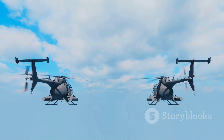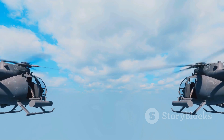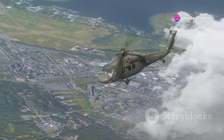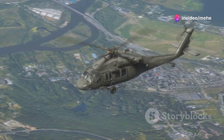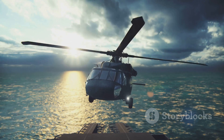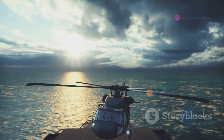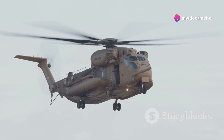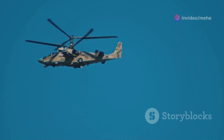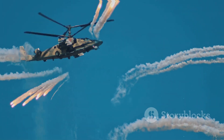Whether it's tandem or coaxial, having two main rotors significantly enhances a helicopter's stability. This is crucial for military operations, especially those involving troop transport, cargo delivery, or combat situations where accuracy is paramount. Imagine trying to land a helicopter on a ship rocking at sea or in a hot landing zone under enemy fire — that's where the stability of dual rotors really shines, providing a more stable platform and making these tricky maneuvers a bit less hair-raising.